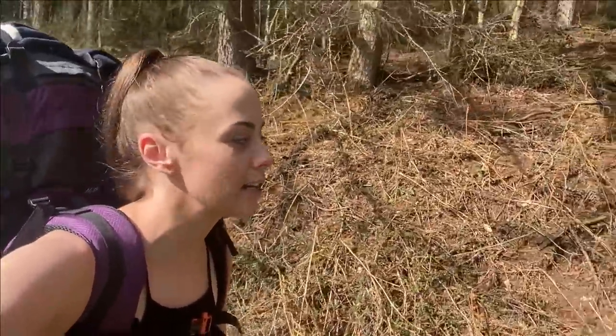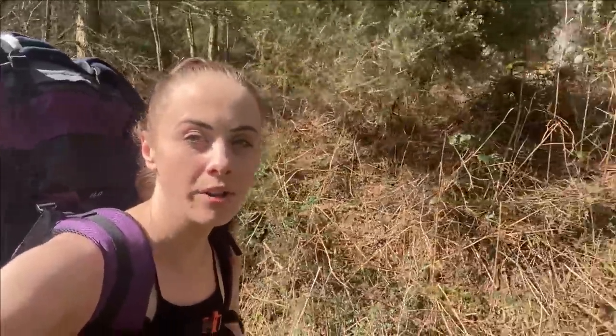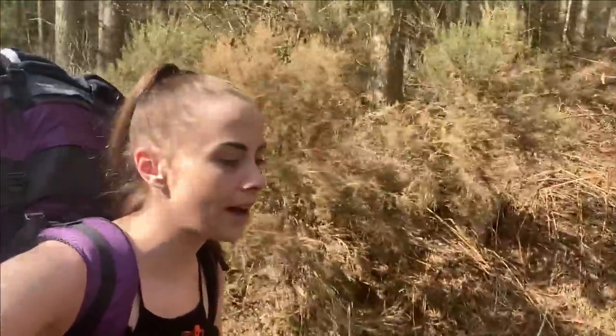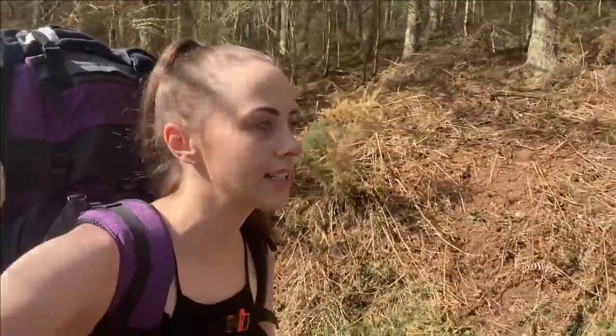Hey guys, thank you so much for joining me on today's video. As you can see on my back I've got all my kit and I'm heading out for my first wild camp of the year - really excited for this, more than ready for it. It feels like it's been way too long. It's quite a hike to get to the spot where I camp at and it's a glorious sunny day today, so I'm just taking it steady.